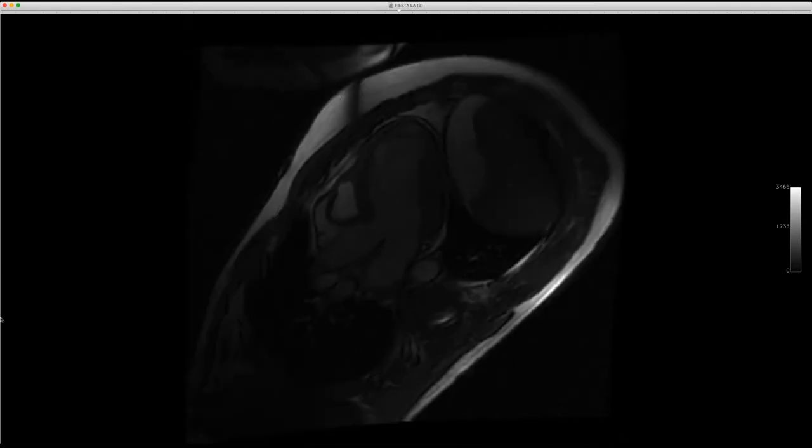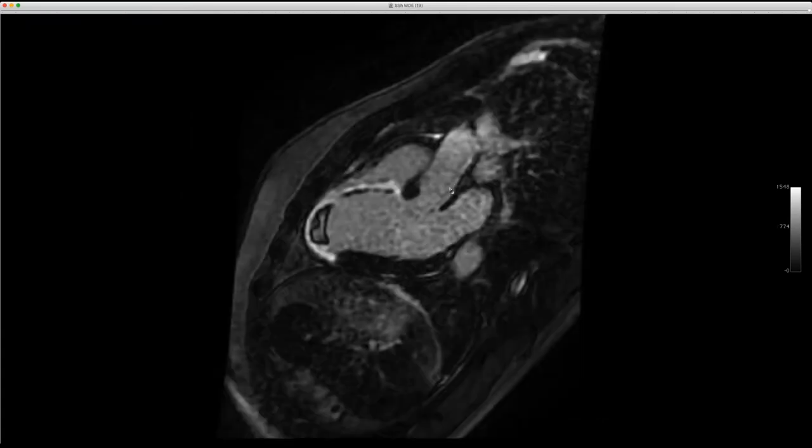Then we'll go to the delayed enhancement images. What you're seeing is an LAD territory full-thickness or transmural infarct with no-reflow and the subendocardial portion here. And then this winds up being an apical thrombus. So he's 31 years of age. Does anybody have a thought as to why a 31-year-old would have an LAD infarction?